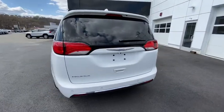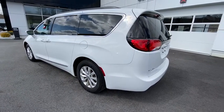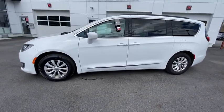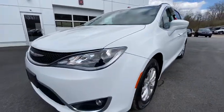Keyless entry. Satellite radio. Leather steering wheel. Rear spoiler. Traction control. Intermittent wipers. Cruise control. Power windows. Climate control. Power steering.